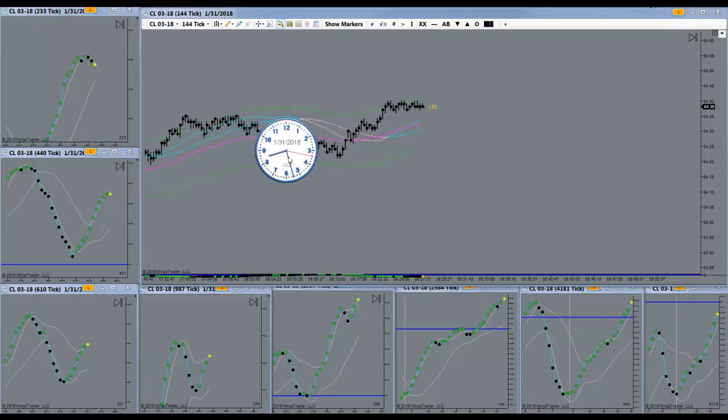Good morning everyone. Today is the 31st of January 2018, a Wednesday morning. I opened up my charts and calendar today and saw that it was Fed Day. I'm choosing not to trade the RTY on Fed Days, so I'm over here on the CL and the GC is on the screen next door, looking for opportunities.